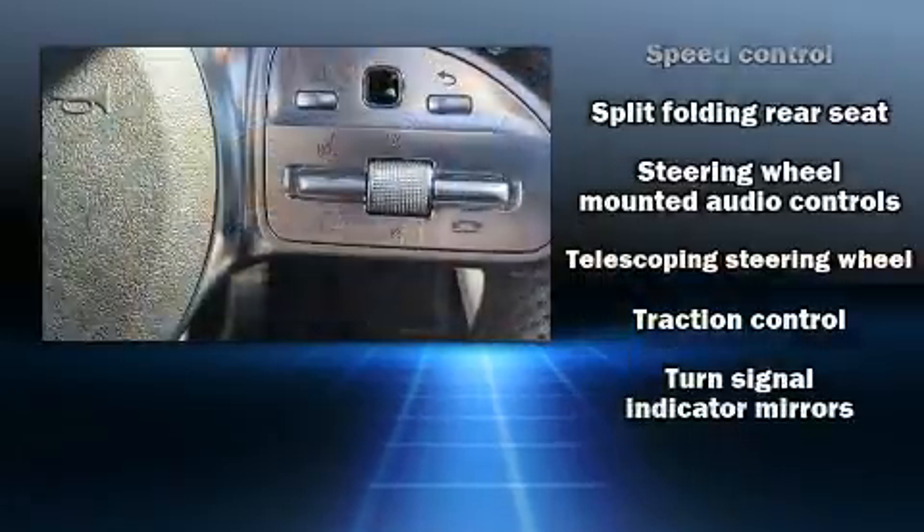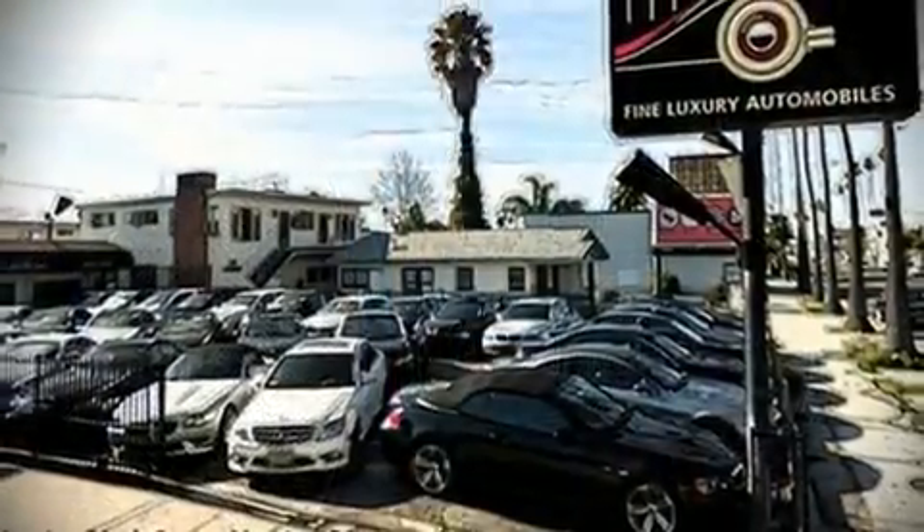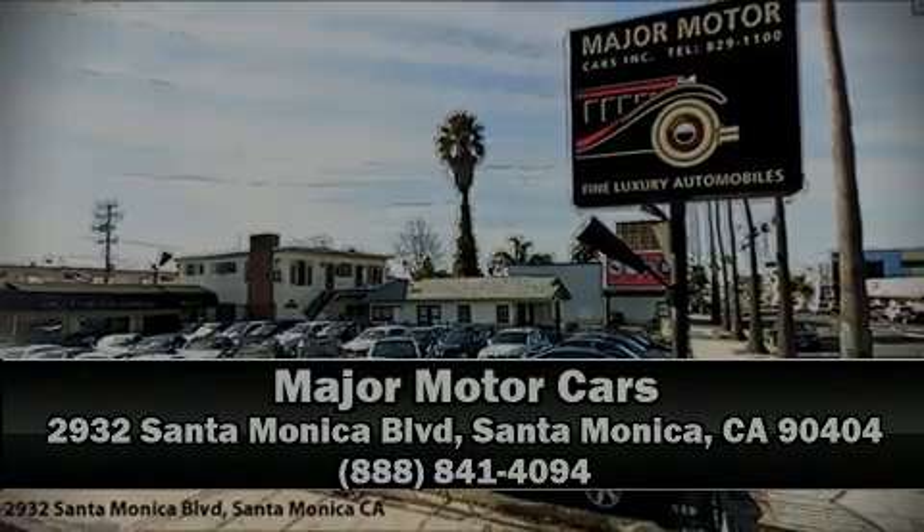It also arrives with a Carfax history report indicating just one previous owner. Please don't hesitate to give us a call. Have a great day.